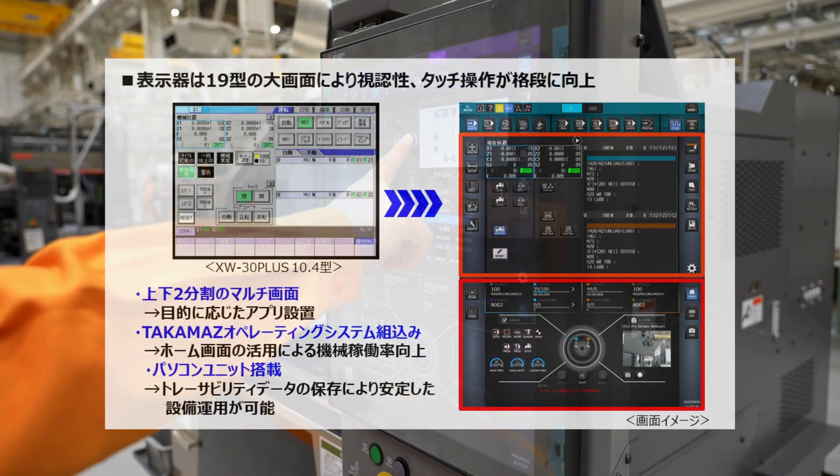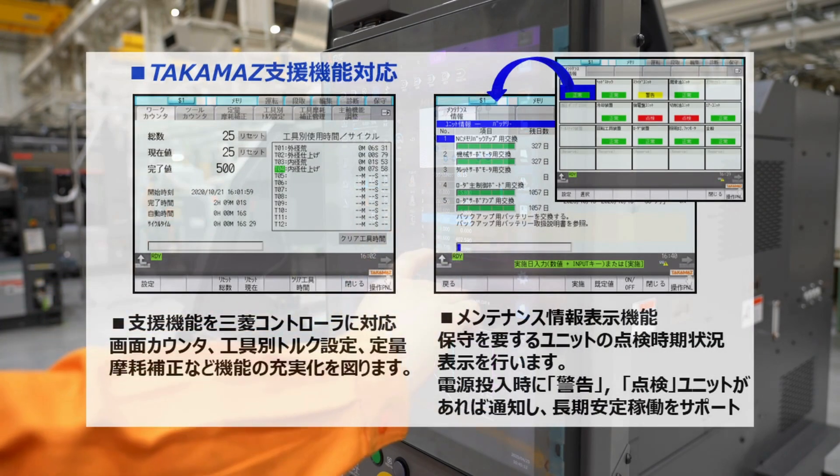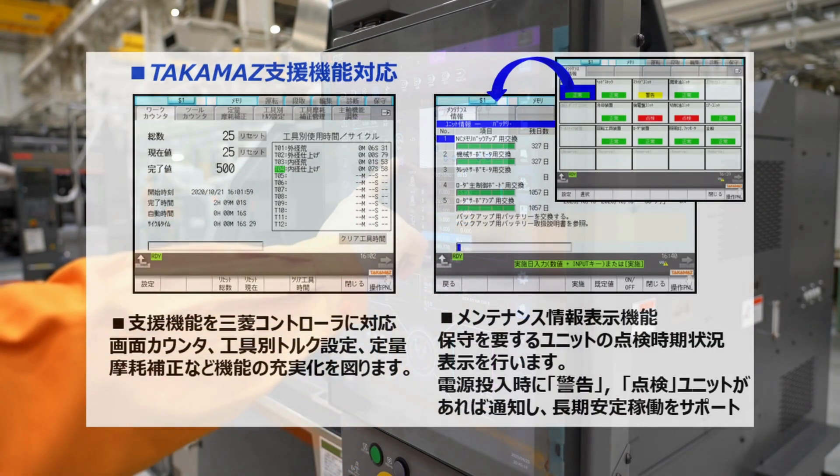The large 19-inch display unit dramatically improves visibility and touch operation. It also supports TACAMAS support functions.